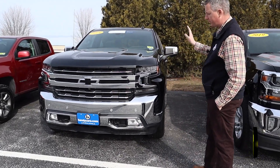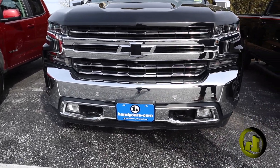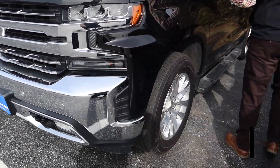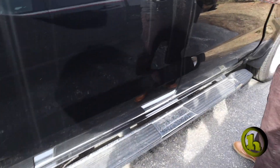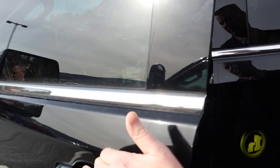I just wanted to show you it's got the chrome bumper, chrome grille, and you've got the black bow tie. Come around to the side — you've got the running boards here and the chrome handles.